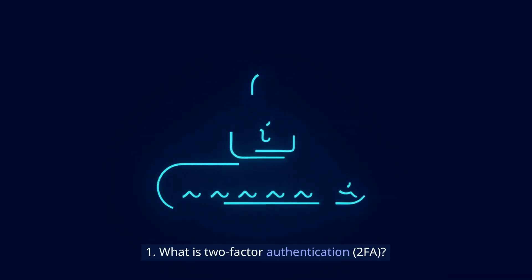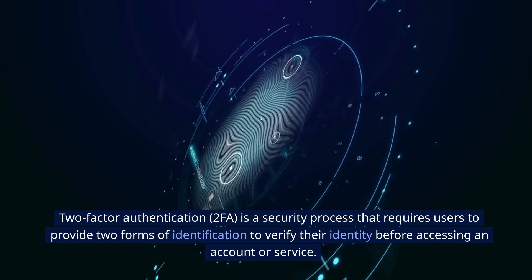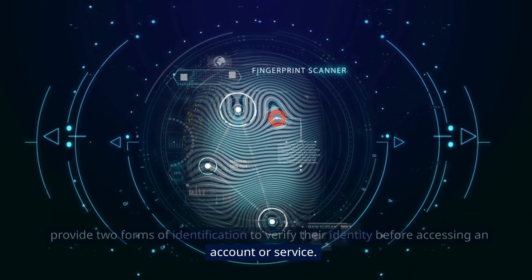1. What is Two-Factor Authentication (2FA)? Two-Factor Authentication is a security process that requires users to provide two forms of identification to verify their identity before accessing an account or service.